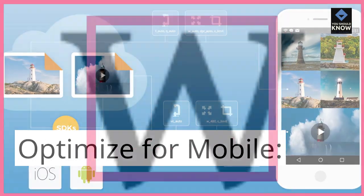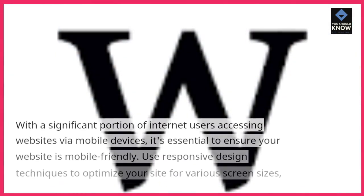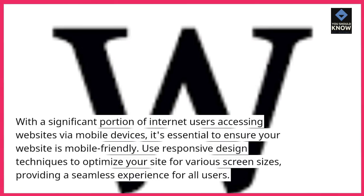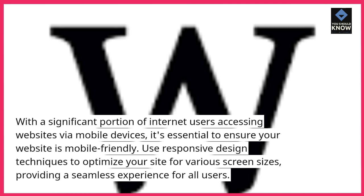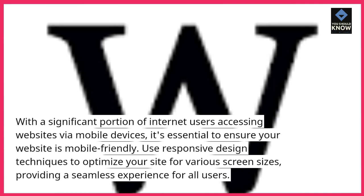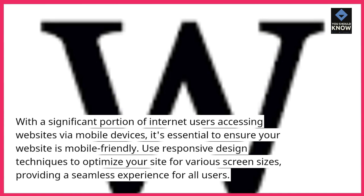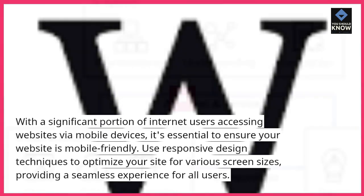Optimize for Mobile: With a significant portion of internet users accessing websites via mobile devices, it's essential to ensure your website is mobile-friendly. Use responsive design techniques to optimize your site for various screen sizes, providing a seamless experience for all users.